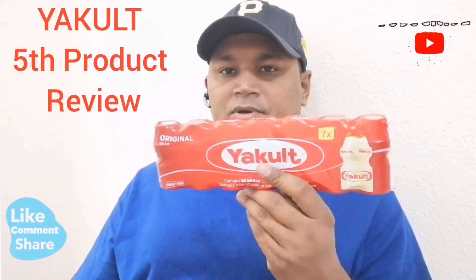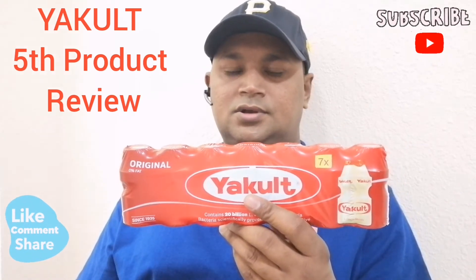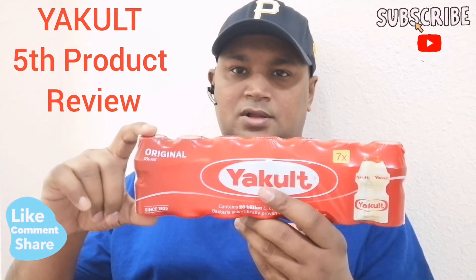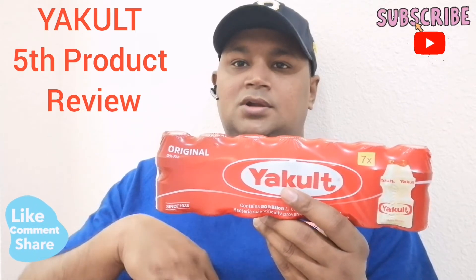If you buy it, this contains good bacteria — Lactobacillus — that goes directly to the gut.